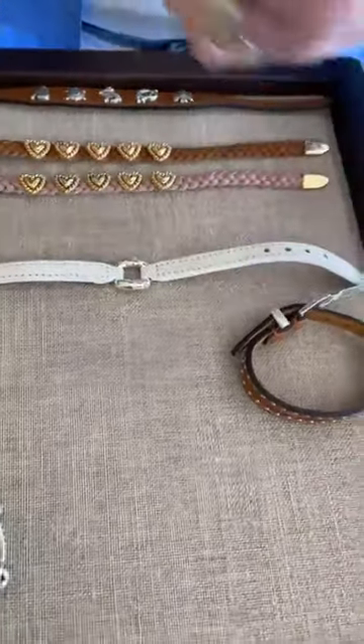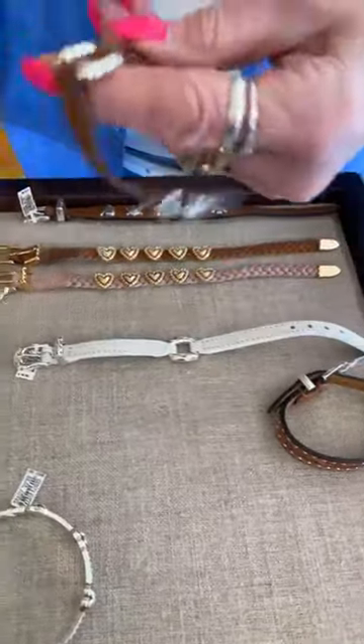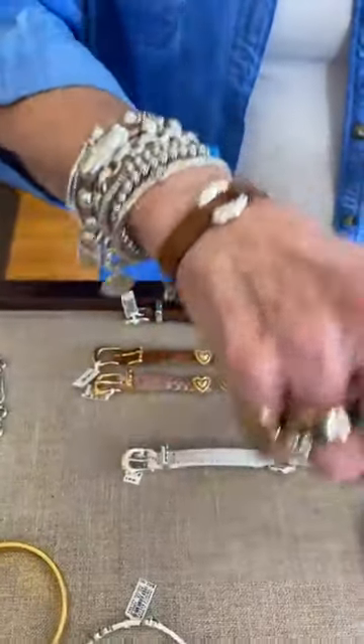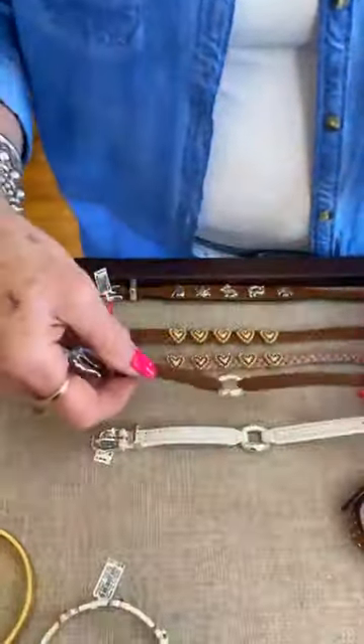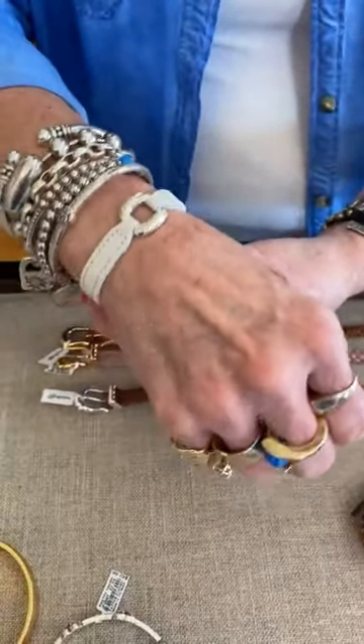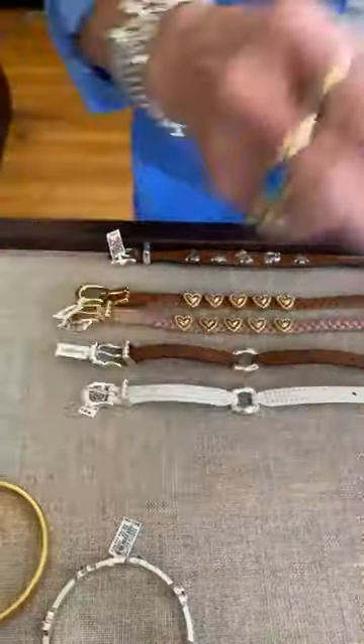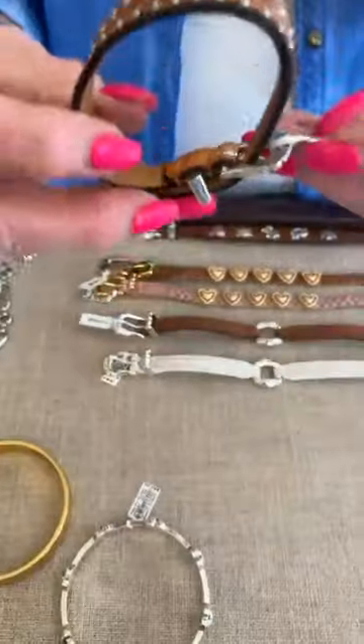We've got both of those in for you. Now this one is called Timeless Link, $48 — again a great looking bracelet. We have that in brown and in white. I love the white one, I like them both. And then this one is very unique — this one is called the Sierra.